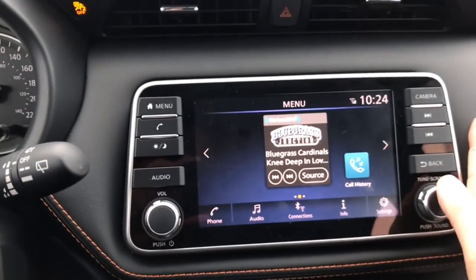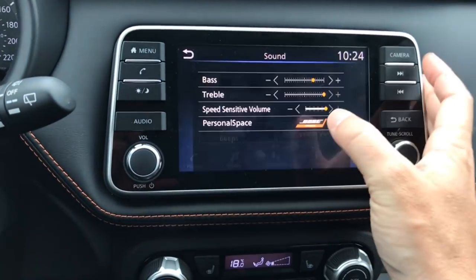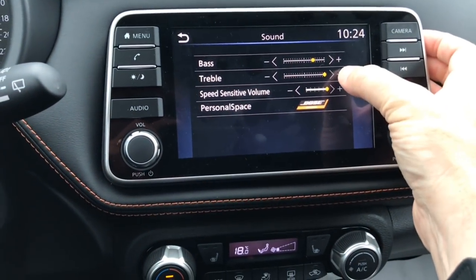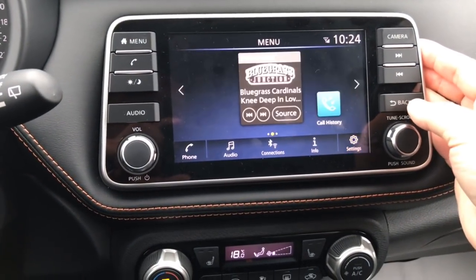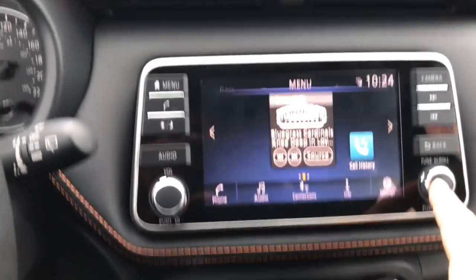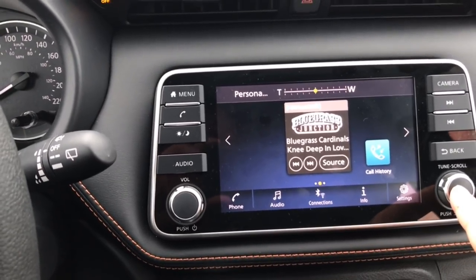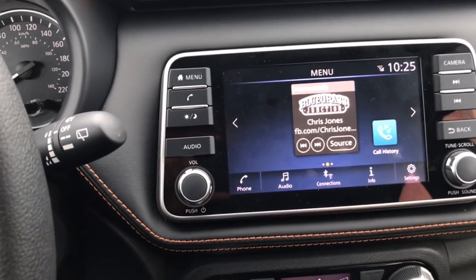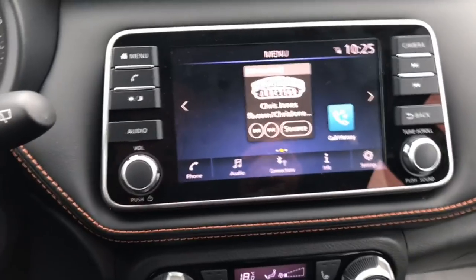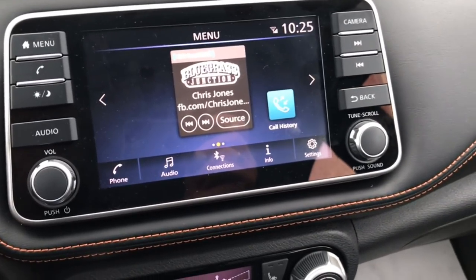There's another way to change your source for your music. When we go into Settings to Sound, I see bass, treble, and personal space. If I push this button once up top, I can change my bass, treble, and personal space — it switches each time I press it. It does not stay up there long, so once you get it up, make sure you do what you want to do, and then it's just going to disappear.